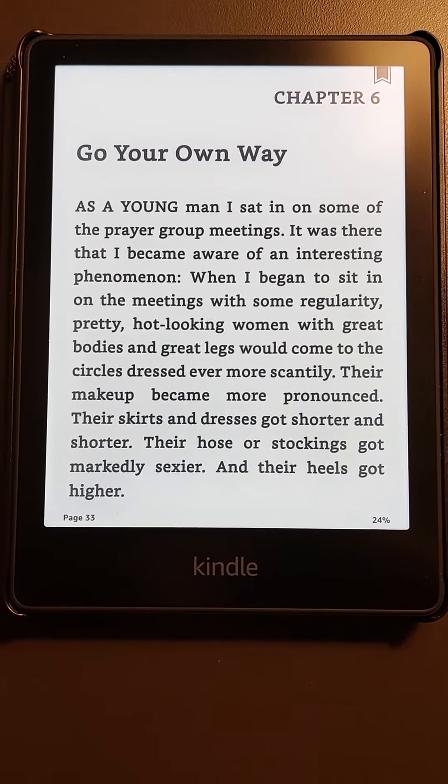If you're into books, especially if you travel, you can carry thousands of books with you. This will hold thousands of books — even being 8 gigabytes, you've got plenty of room for books on here.